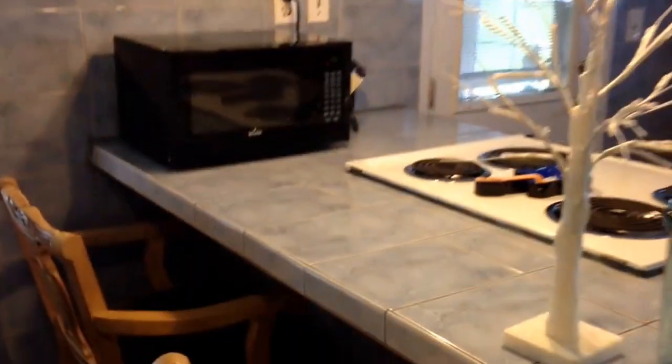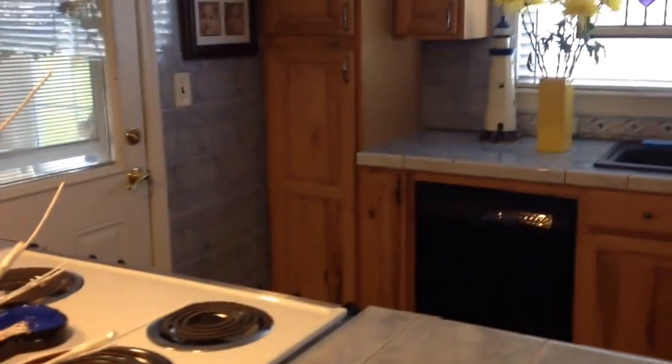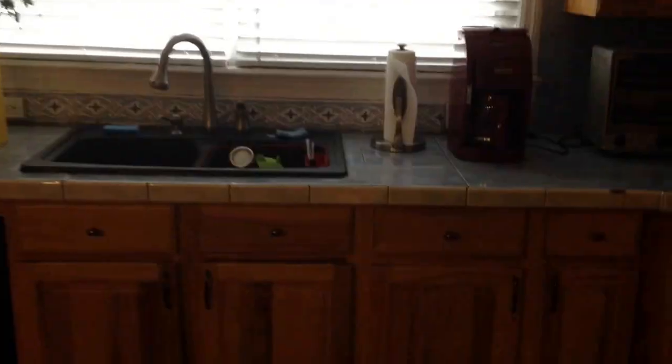Tiles throughout, on both the walls and the countertops. There are extra tiles saved in case these break, because they are unusual. And ceiling fans throughout.